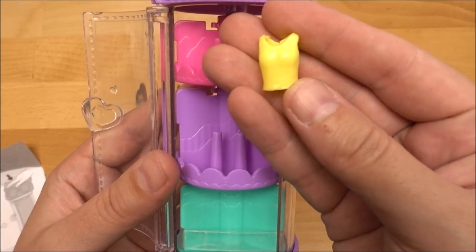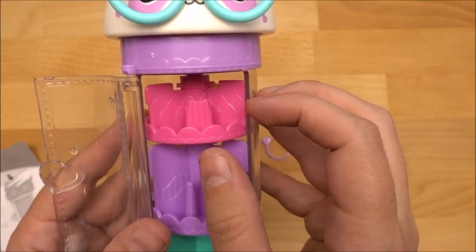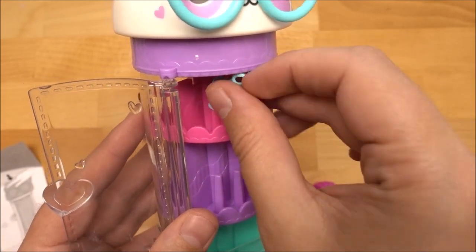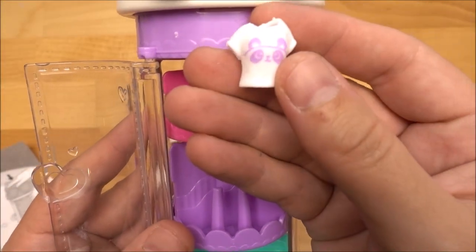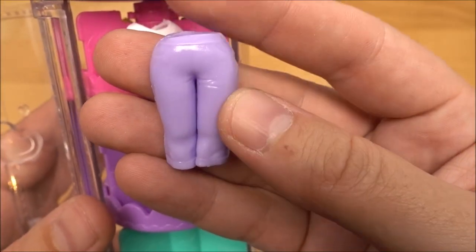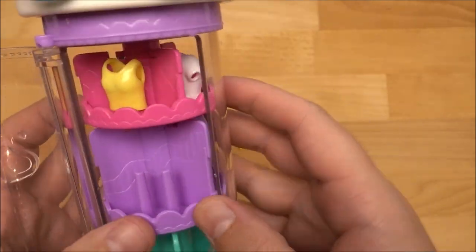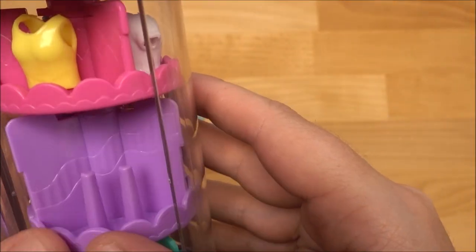This super cute yellow tank top goes on the top level. Then you turn it around and we have this neck-holder top with a cute heart cutout — so adorable. Then we must have a t-shirt — just turn it around — a white t-shirt with a panda bear on it, adorable. On the second level we got purple trousers, so cute. They really stick together and here is the platform where you put the trousers so they will stay. Turn around and we're coming to these shorts, and the last one is for the skirt.